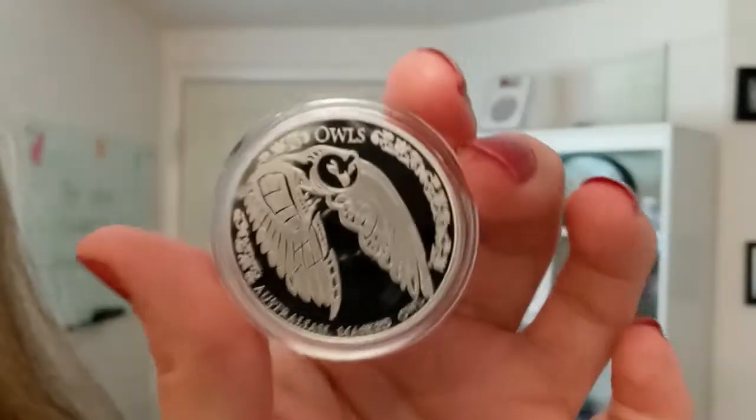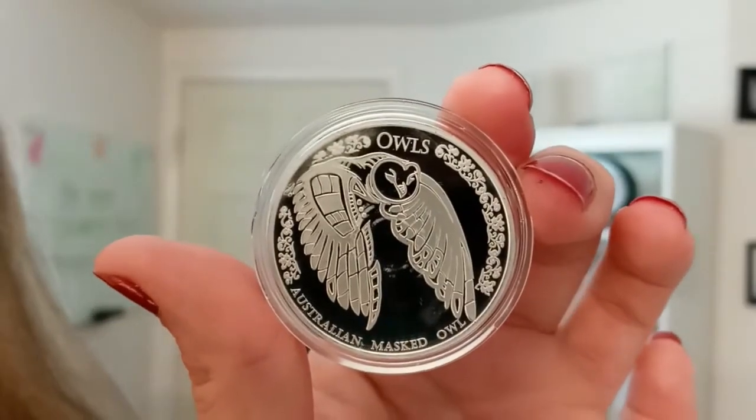Very cool piece. Definitely something for animal lovers, bird lovers, and owl lovers — a great coin to add to your collection. Check this coin out, as well as many others in the Quicksilver shop. Until next time, have a fantastic day.